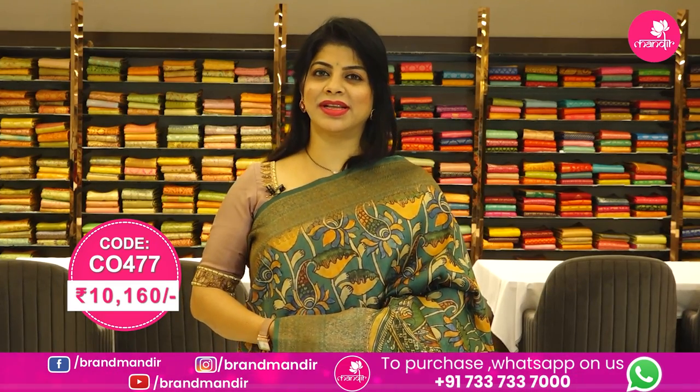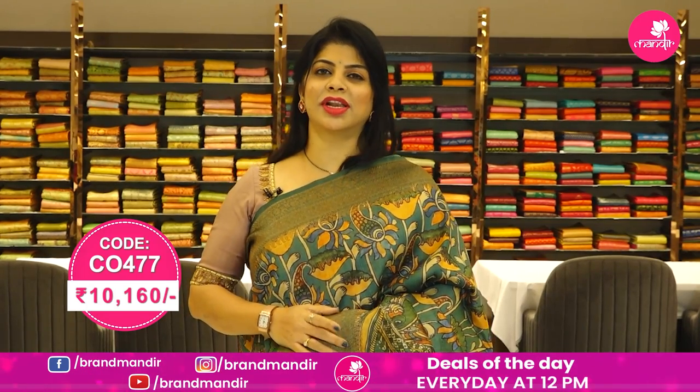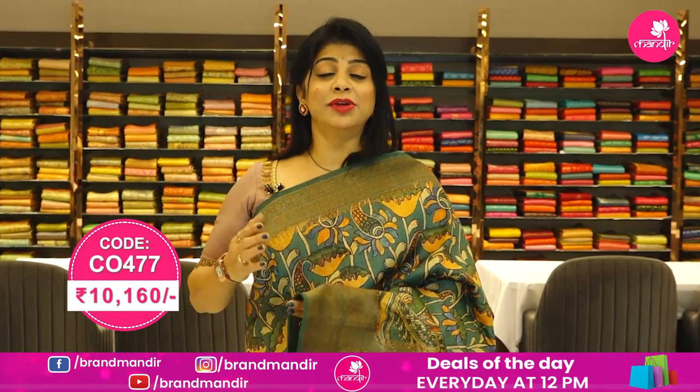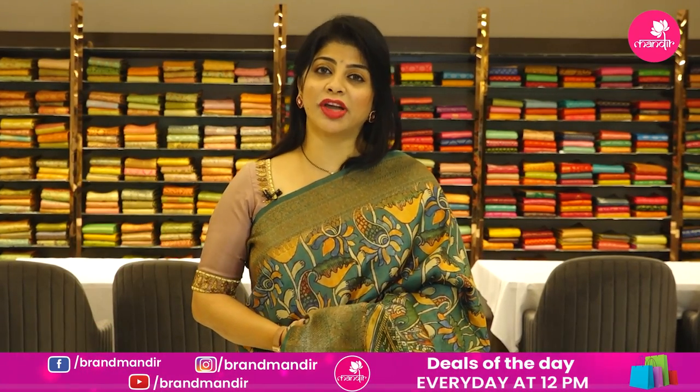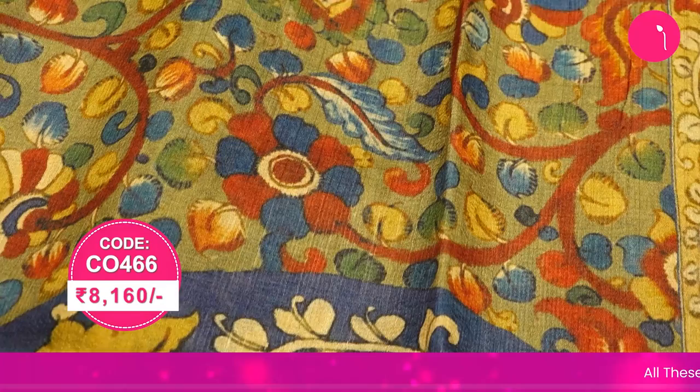To buy this saree, take a screenshot along with the pricing and details displayed on screen and WhatsApp us on 733 733 7000, or click on the saree code link. You will be reached to our website directly. We ship worldwide; within Hyderabad we are providing cash on delivery option.